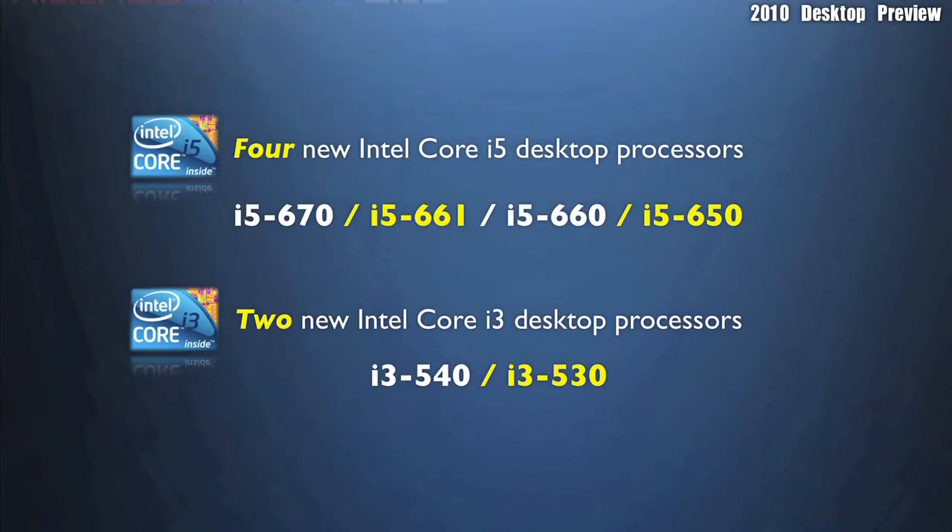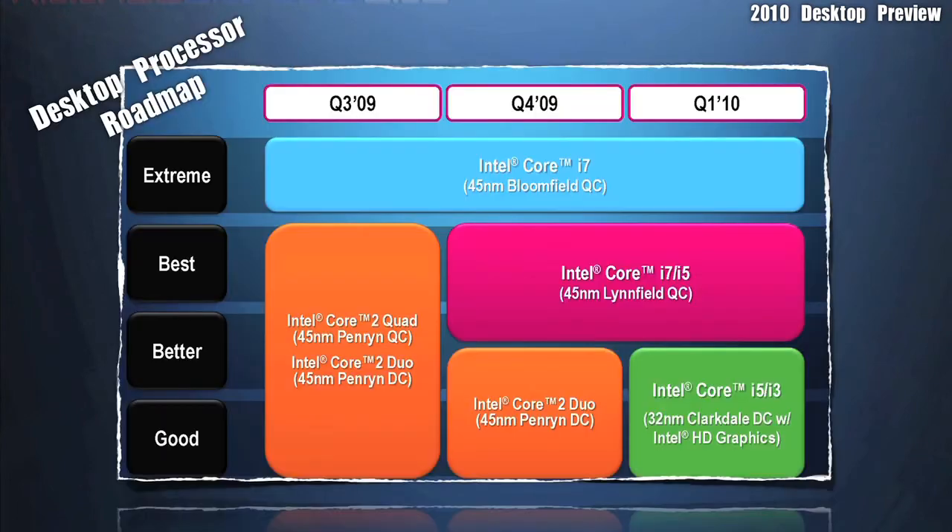There will be four new Intel Core i5s and two new Intel Core i3s for the desktop market. On this screen, we show you the desktop processor roadmap. This includes the CPUs that were released earlier this year, along with the launch that we'll be covering today.